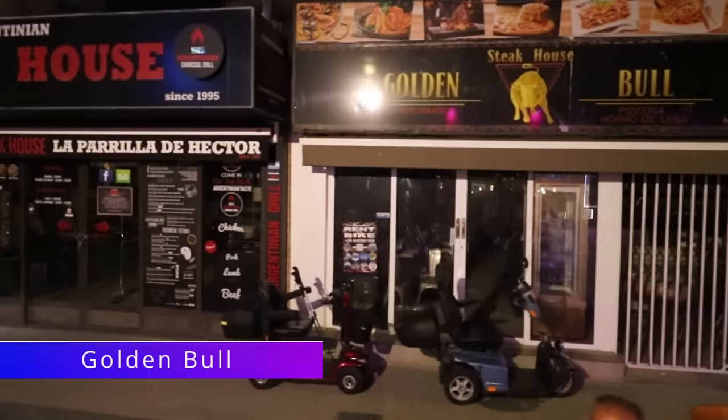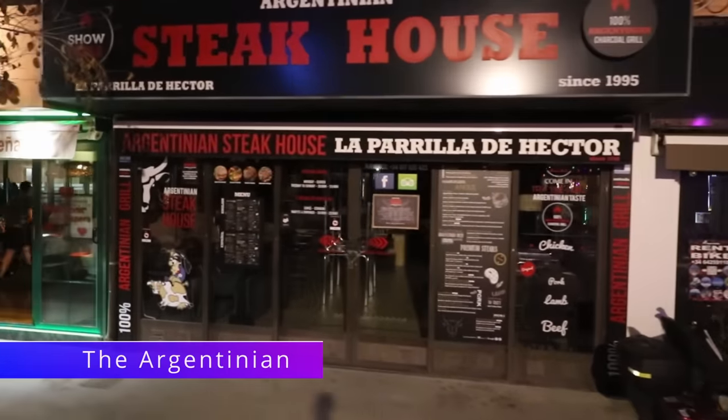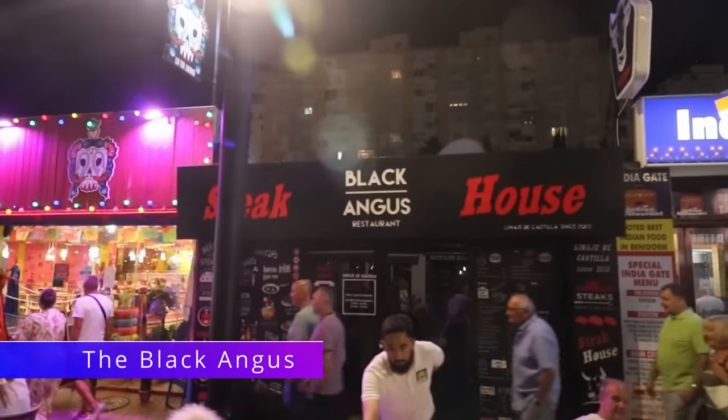Next along we've got three steakhouses: the Golden Bull, the Argentinian, and the Black Angus. My favourite out of these is the Argentinian, but I can't comment on the other two as I haven't tried them yet.